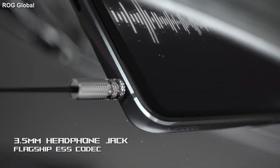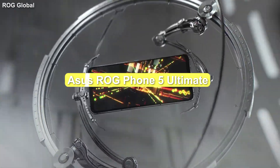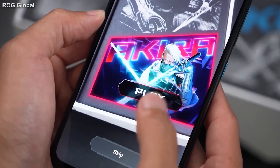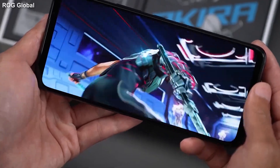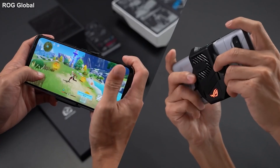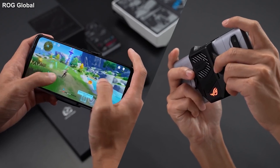With just a few noteworthy changes over the base ROG Phone 5, the Limited Edition Asus ROG Phone 5 Ultimate is definitely not the phone for most. But with its striking design, high customizability, an overkill of RAM, and limited status, the ROG Phone 5 Ultimate is definitely the holy grail for mobile gamers.